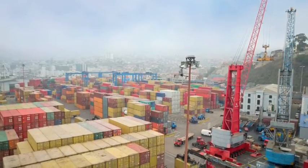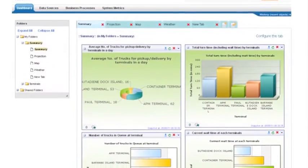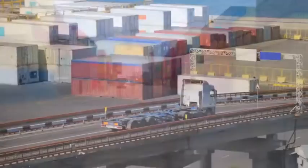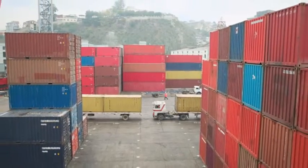And expanding yard space or access roads is often simply not an option. IntelEx's award-winning congestion management solutions solve the problem by maximizing the use of existing infrastructure, improving terminal efficiency, and providing better visibility for freight operations.